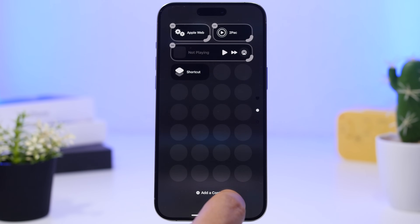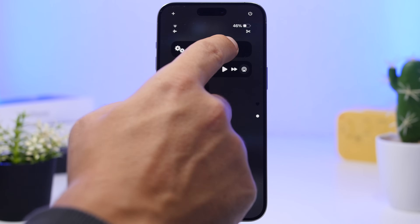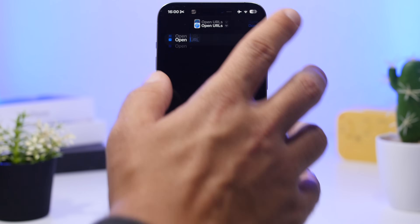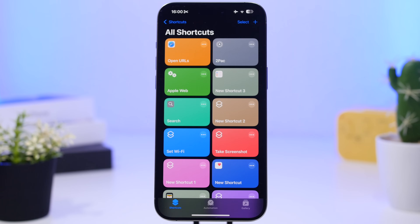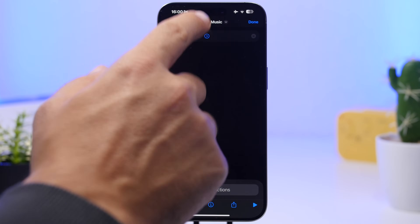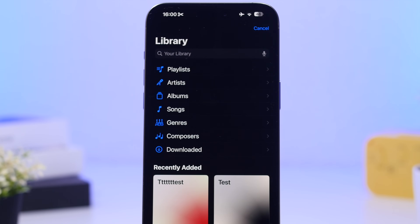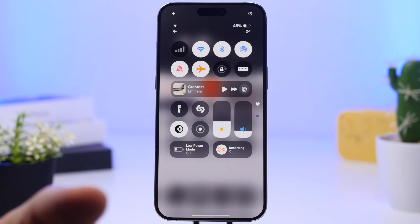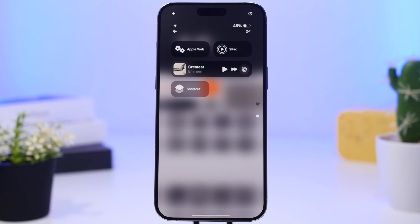The same approach works for playing music — you can start playing a favorite album or playlist directly from the Control Center. In the Shortcuts app, tap the plus button and search for 'Play Music,' then tap on Music, which takes you to your music library. Choose any album or playlist, save the shortcut, and add it to the Control Center. Your favorite albums or playlists will be just one tap away.